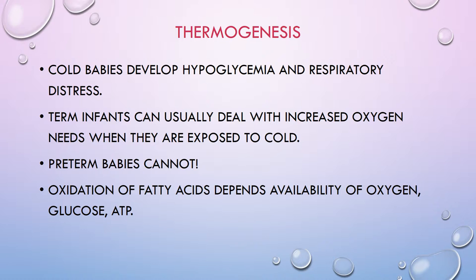Cold babies develop hypoglycemia and respiratory distress. Term infants can usually deal with the increased oxygen needs when exposed to cold, since cold increases overall metabolism and oxygen requirements. However, preterm babies cannot deal with that. The ability to generate heat can be altered by hypoxia, acidosis, hypoglycemia, and medications that block norepinephrine release — such as Demerol. Demerol given to laboring moms slows and prevents metabolism of newborn brown fat.